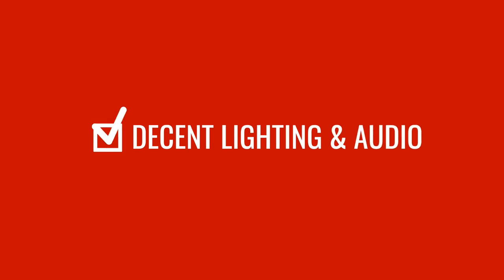Number one: decent lighting and audio. Get yourself some basic video lights — they're not expensive. Here I've got a video light to my left, a video light to my right, and a video light on the top. They're about $60 each, something very cheap.